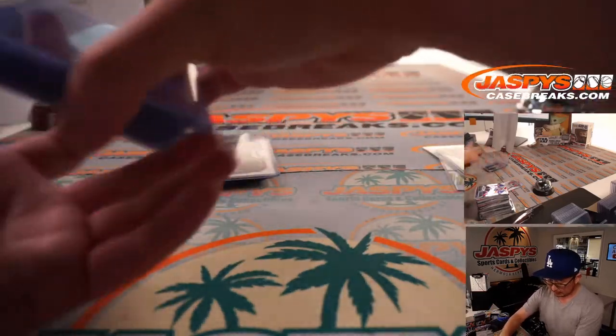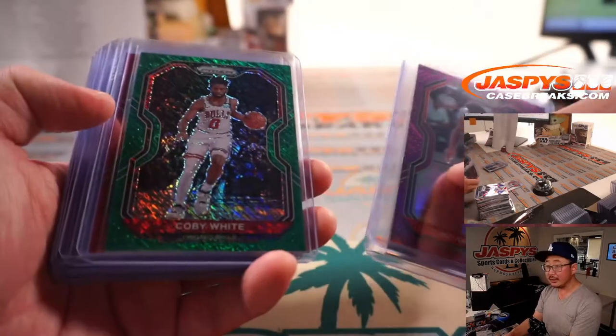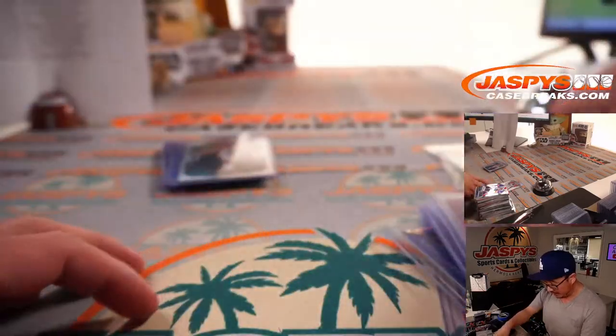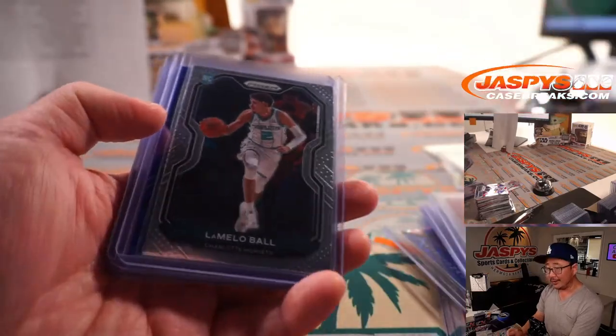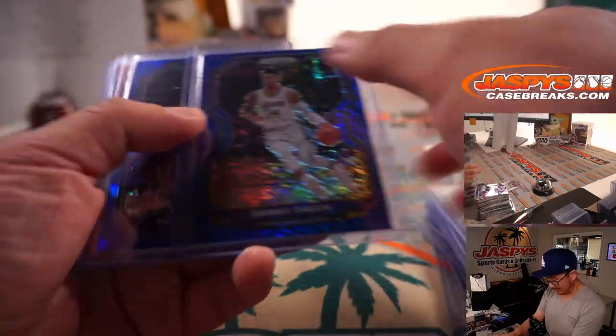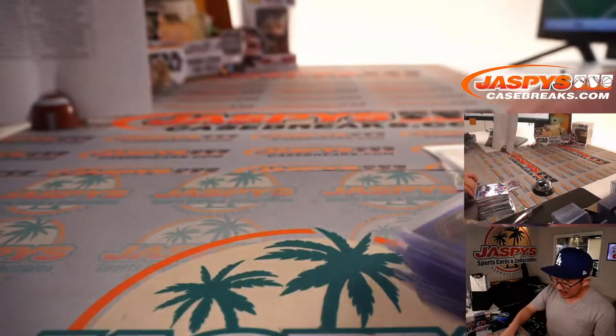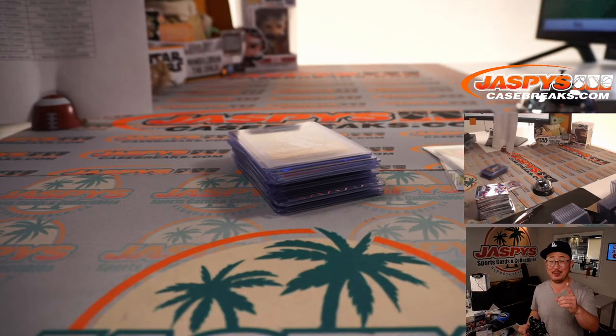An excellent First Off the Line break in the books. Thanks for watching, everybody. Maybe next break we'll find a green shimmer of that guy — that would be pretty awesome. Keep chasing on jaspescasebreaks.com. I'm Joe, I'll see you next time for the next break. Bye-bye.